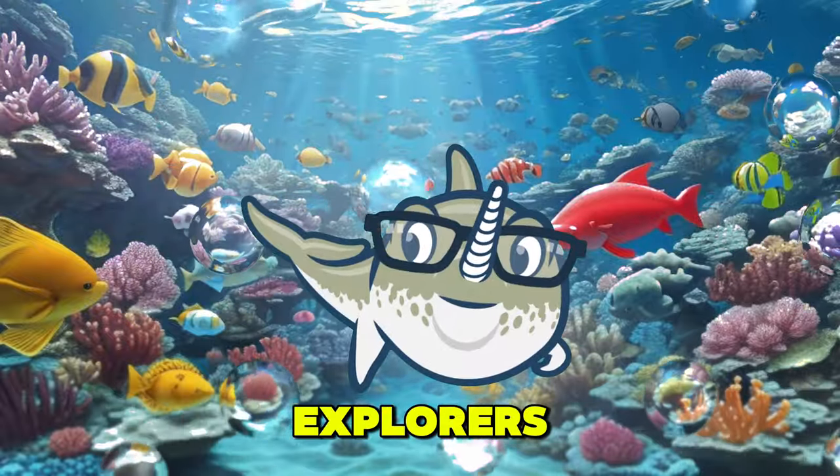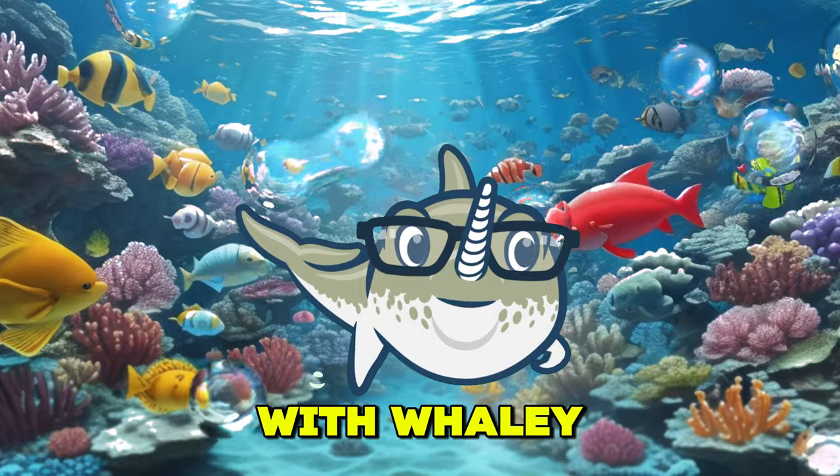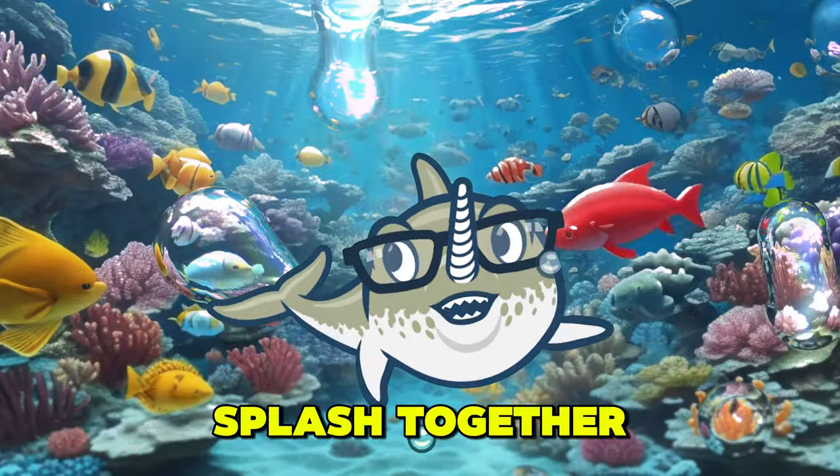Hello, little ocean explorers. Welcome back to another exciting episode of Quiz Time with Whaley. Are you ready to dive deep into a world of fun and learning? Let's make a splash together.